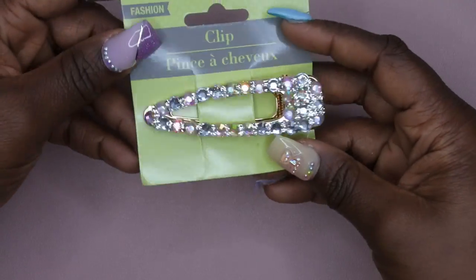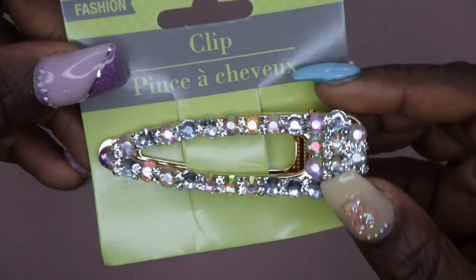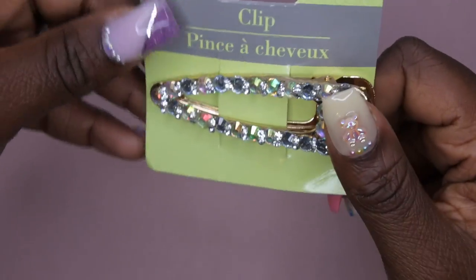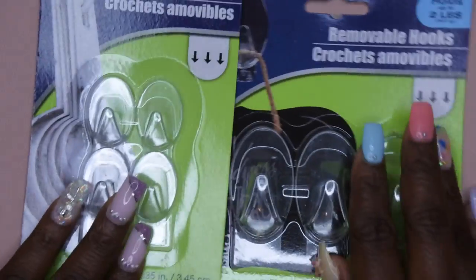This is really random, but I thought it was really pretty — it's just a hair clip from Dollar Tree. Super cute. I might find a use in my nail room, but I mainly just got it for my hair.